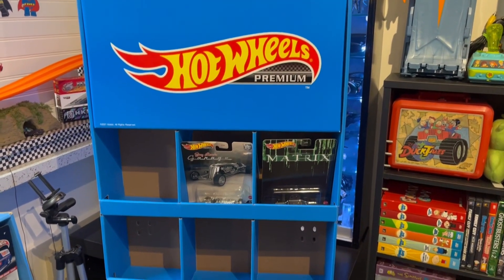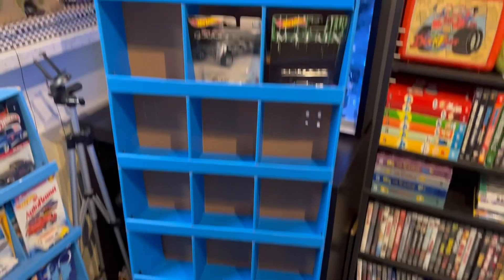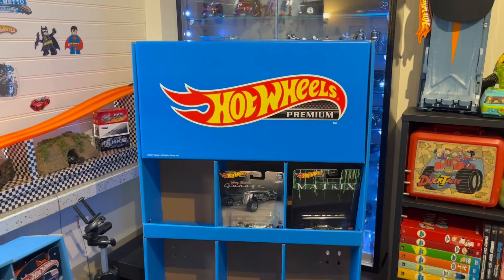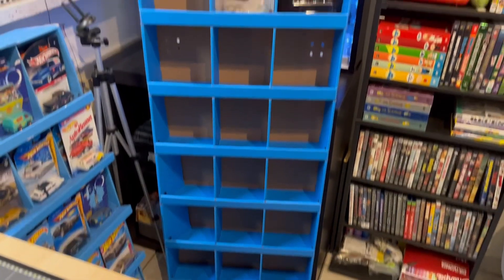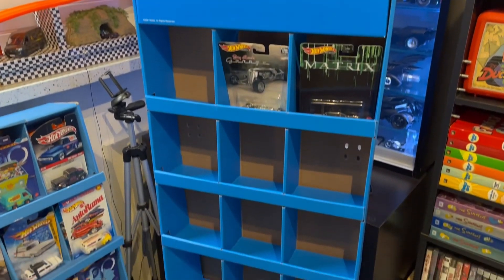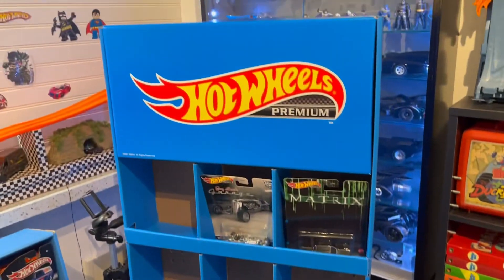I don't know how many premiums fit in each slot, but definitely a really badass piece to have. A huge shoutout to my friend Carlos who got it for me — really appreciate it, if you're watching, thanks bro. Let me know what you guys think, thanks for watching, till next time, happy hunting guys.